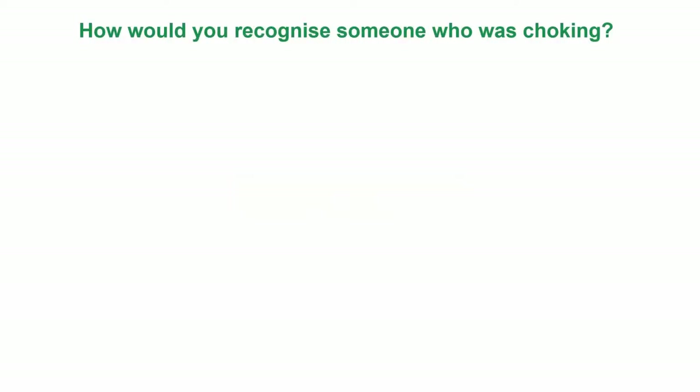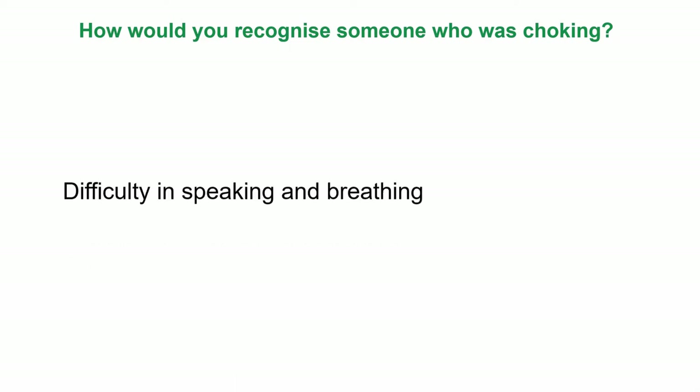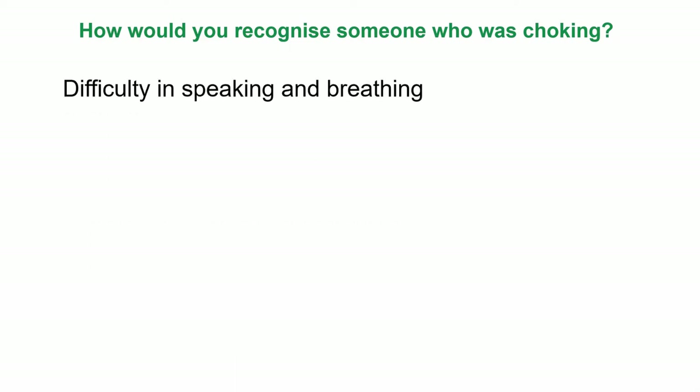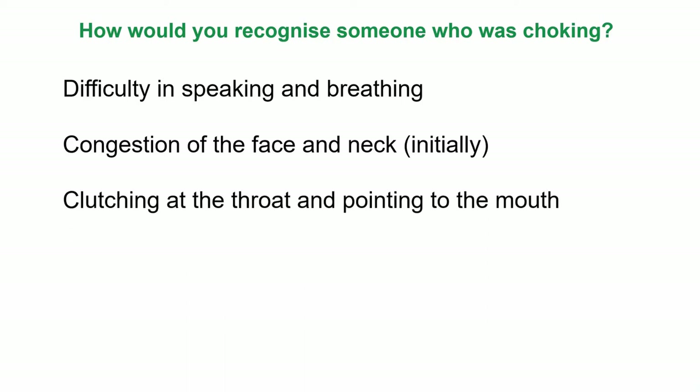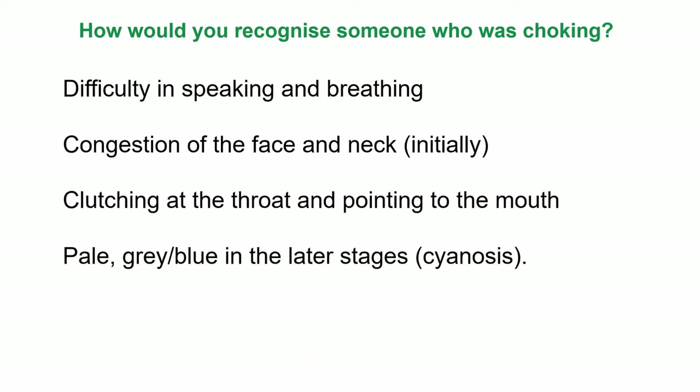Unit 10: Disorders of Respiration. How would you recognize someone who is choking? There could be difficulty in speaking and breathing, congestion of the face and neck initially, clutching at the throat and pointing to the mouth, pale and grey-blue in the later stages, which is cyanosis.